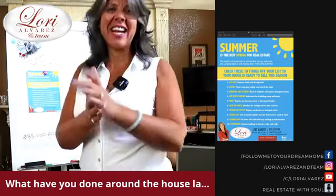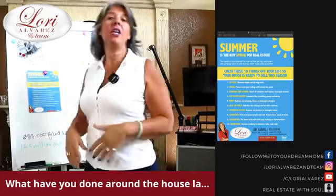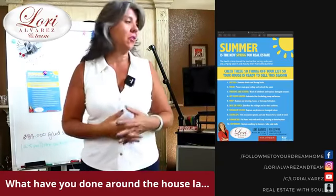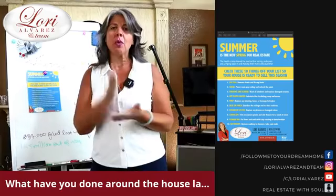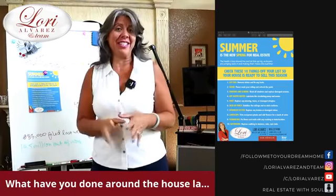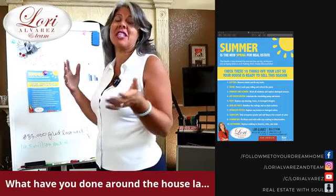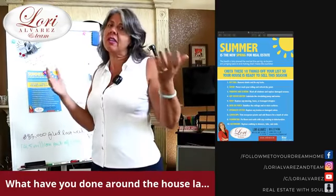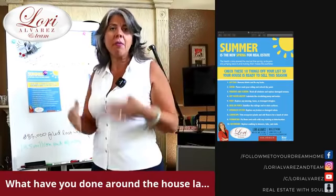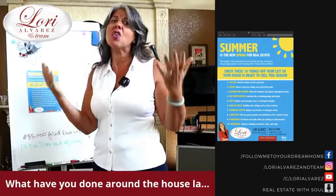Hey, it's Lori Alvarez and we're live again today. What are you guys doing when you're hanging out at home? What are you up to these days? What kind of work are you doing around the house? So here are some great suggested items that we just sent out to everyone. If you're a homeowner and you're spending a lot of time at home, why not improve your number one investment? That's right, your home sweet home.